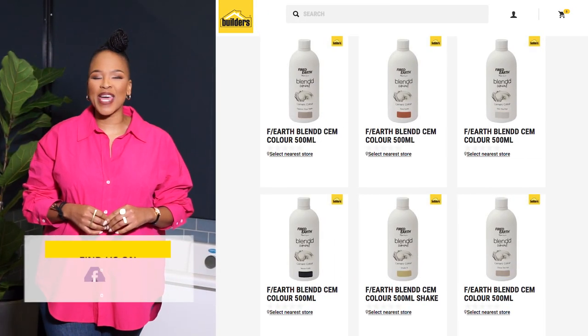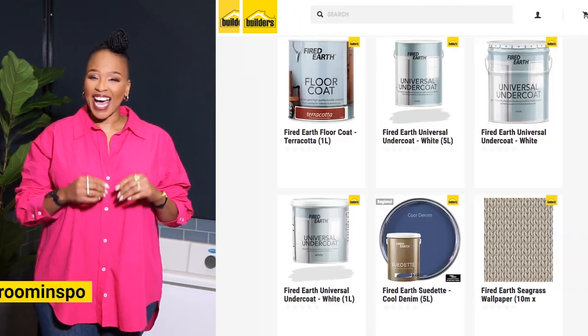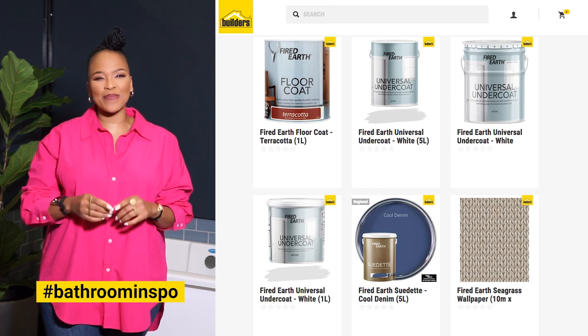There's a wide range of paint and materials that you can choose from at Builders. Hashtag Bathroom Inspo. Get to Builders and get it done.